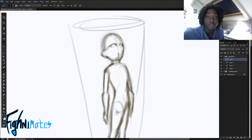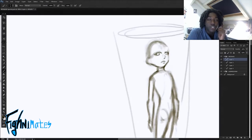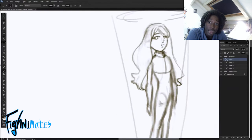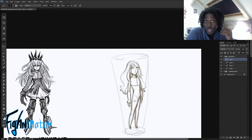Hey mates, welcome to Fighnimates! I'm back with another remastered episode — episode 3.5 — where I draw subscriber submissions. I had a lot of fun drawing the submissions and I actually thought I would finish a lot sooner so I could upload the video last week, but as you can see, no video.